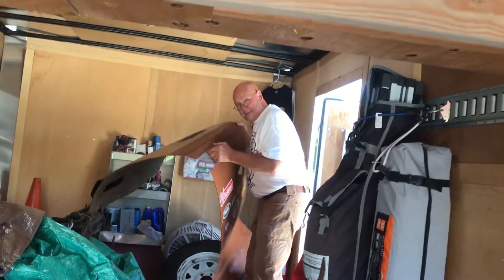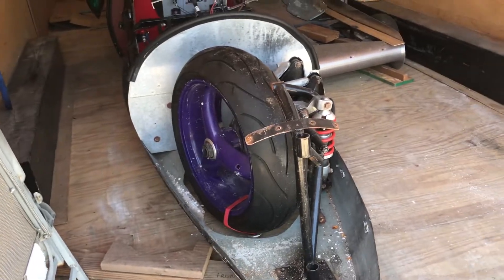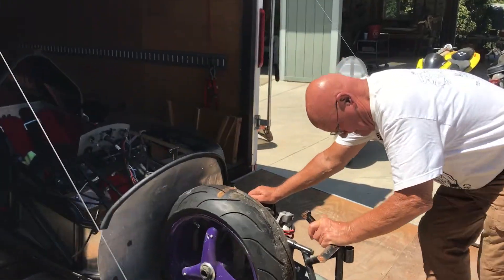Say hi to Bob Boyd. Hey Bob! It set a world record. So anyhow, let's pull it out and see what we got.